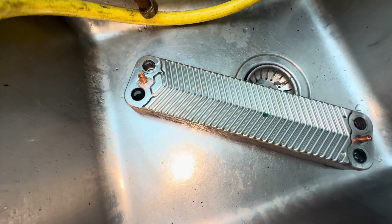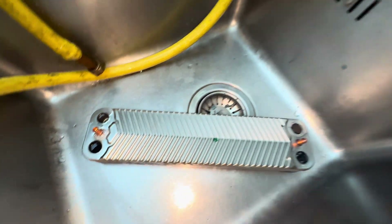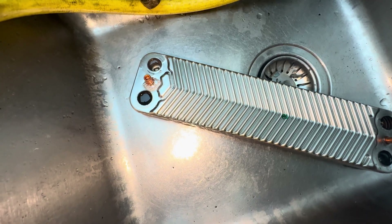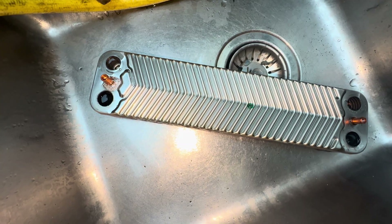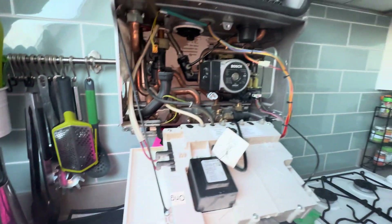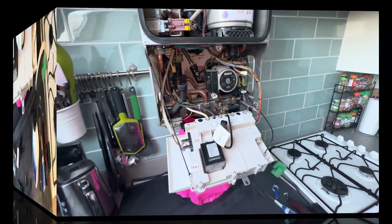I'll put some chemical in there — some power flush cleanser just to speed it up a bit. I've poured some hot water in there because that chemical activates around 60 degrees, so we'll leave that to do its magic. I normally use one shot but I don't actually have any. Now I'm going to try and think of a way to adapt something to get some chemical into the main heat exchanger.